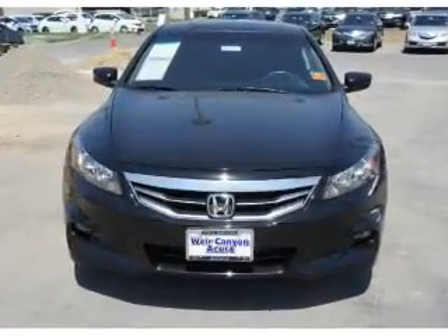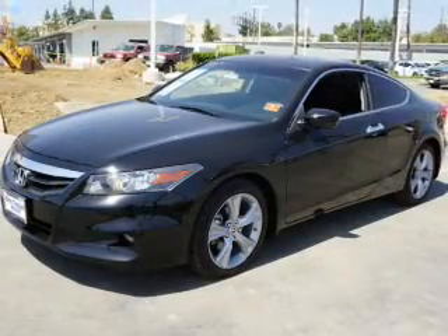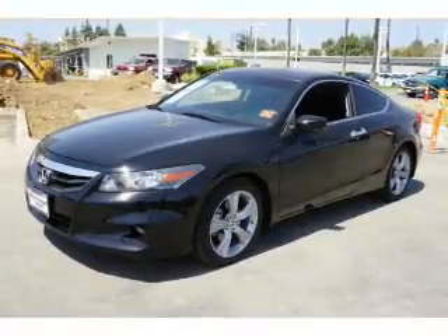Keyless entry, independent suspension, brake assist, traction control, stability control, and daytime running lights.